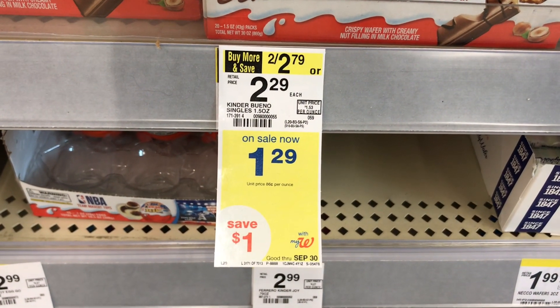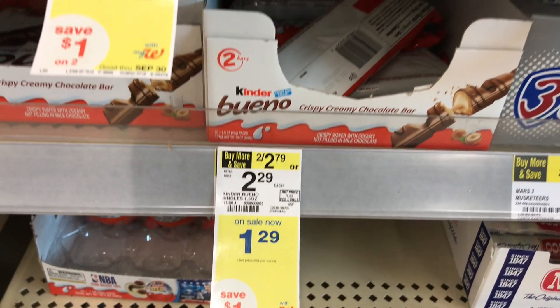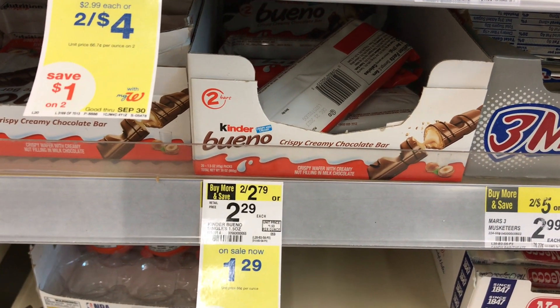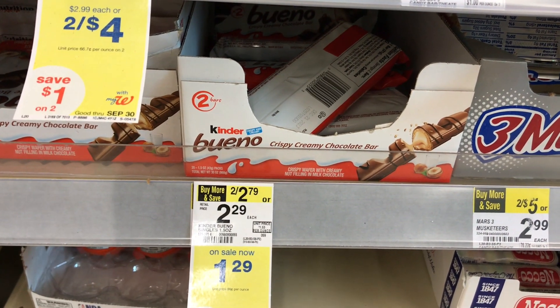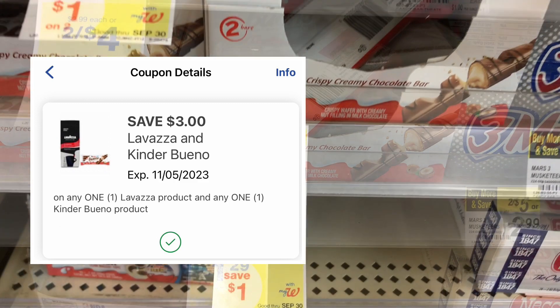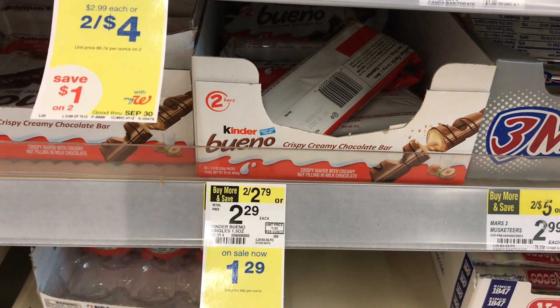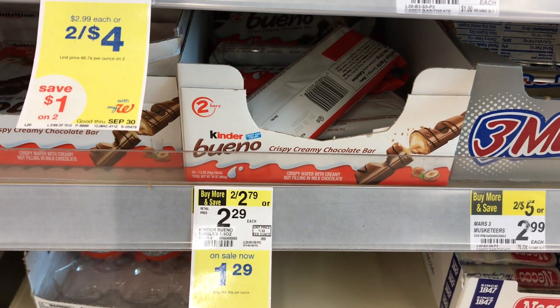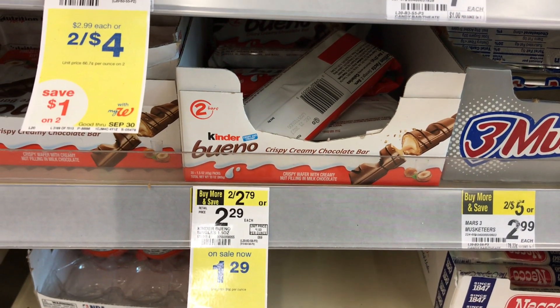The next deal isn't giving back any register reward or Walgreens cash, but it's on sale for one dollar twenty-nine cents — that's the Kinder Bueno. I picked up three, totaling three dollars and eighty-seven cents. We have a three dollar coupon in the app that attaches to it, and after it comes off it's eighty-seven cents for all three, or twenty-nine cents each.